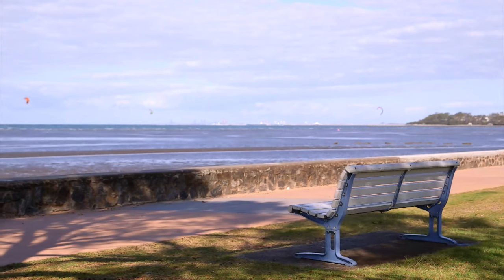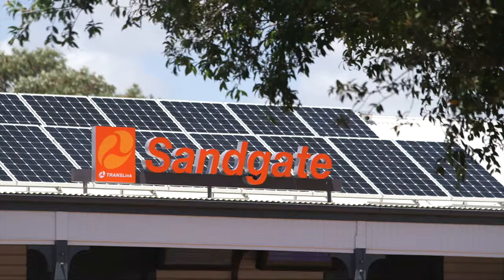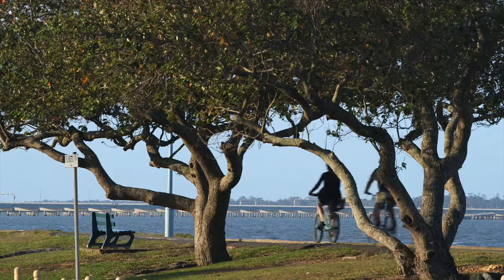Perfectly placed on the parade with your choice of fantastic schools, shops and transport — why would you want to be anywhere else? The only ingredient missing here is another loving owner.